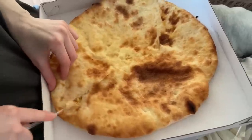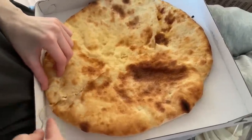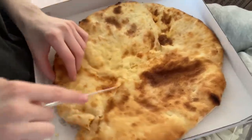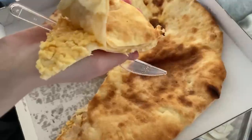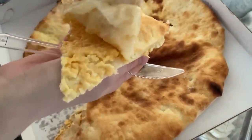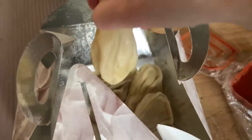Now I will show you what is inside — this is how it looks. I ordered hinkali with potatoes, and it's very unusual, because usually hinkali are like plump, but this one is very narrow.